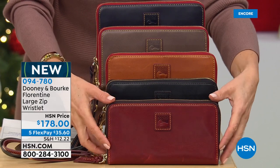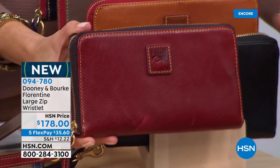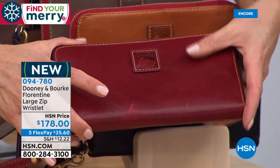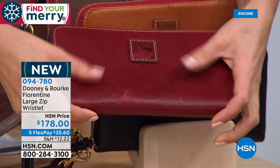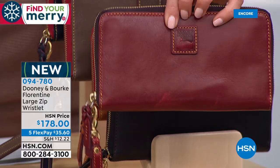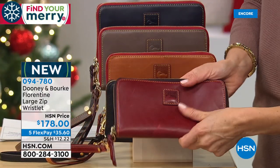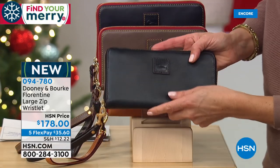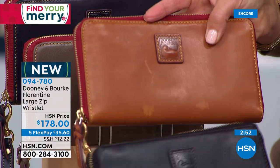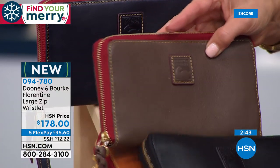Tonight we have the Florentine large zip wallet — brand new tonight. If you love having a zipper on the outside of your wallet so you don't lose receipts, this is the one to own. There is a lot of leather here. This is Florentine leather — it's going to take on a beautiful natural patina, showing gorgeous characteristics of the leather. Super soft and smooth, and it is a very big wallet. We have it in bordeaux, black, natural, elephant in florentine, and navy. Fewer than 200 in natural.